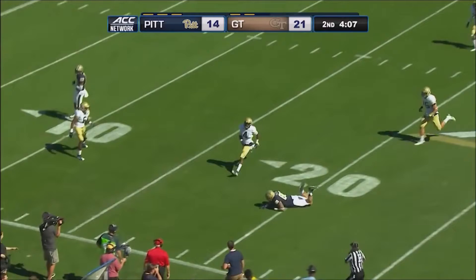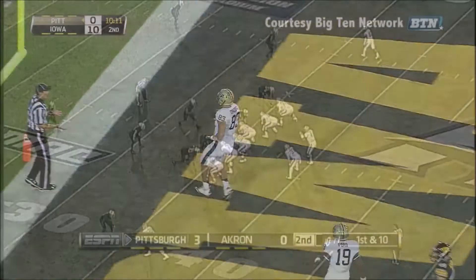Peterman rolls right, throws back left, has a man — it's his tight end. Holtz makes the grab on the side. Peterman, there's the pass on the money.